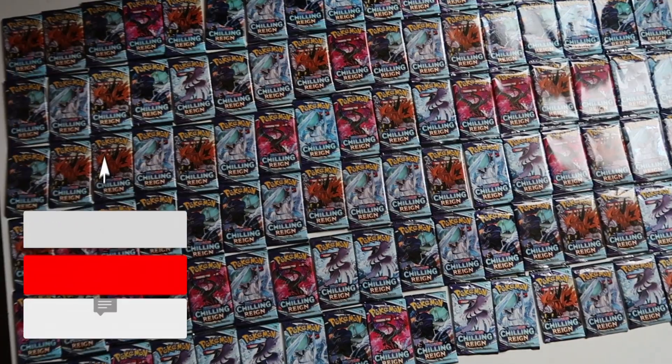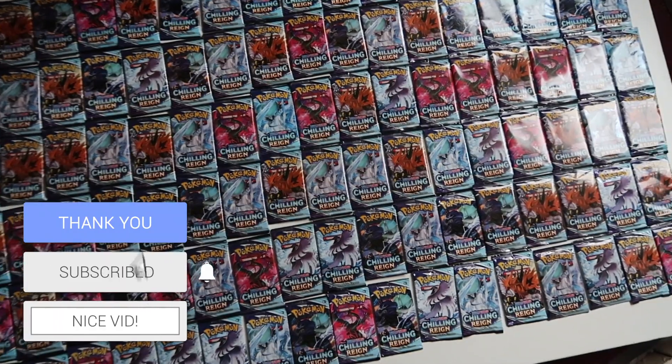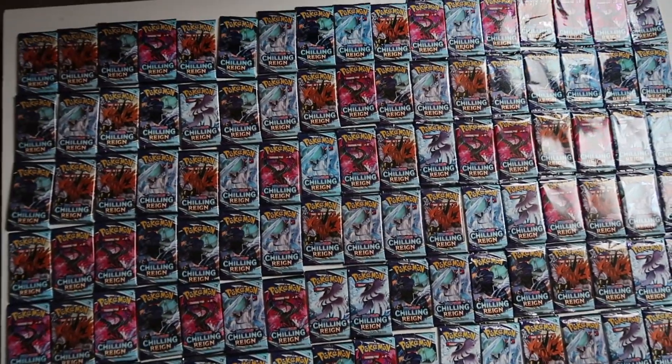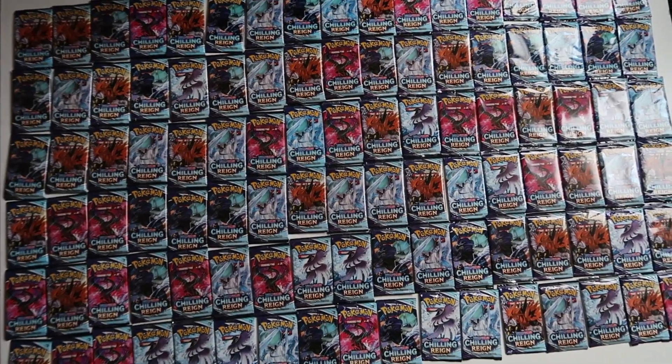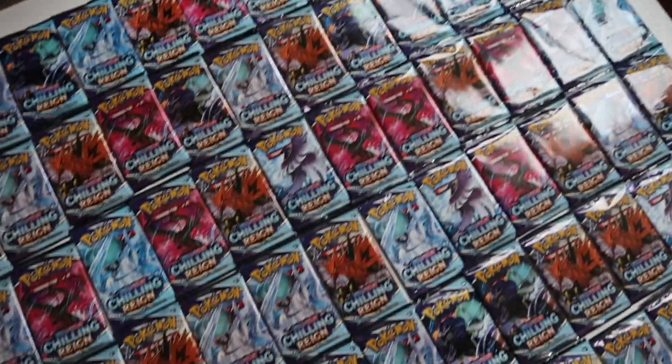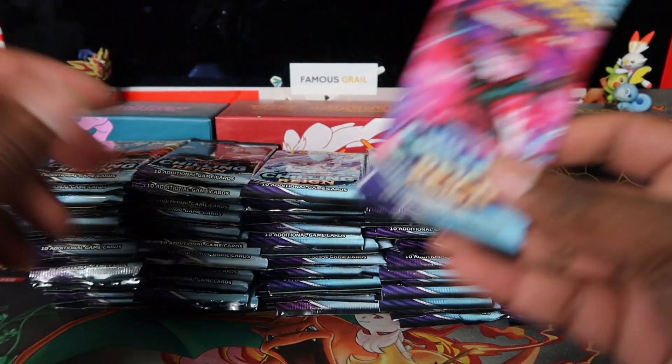Obviously we go in, we go hard. If you're new here, make sure to like and subscribe if you want to see more. We have more openings — I've got another booster box to open as well and plenty more products of Chilling Reign to come. So if you want to see more of this set, definitely subscribe. About 100 booster packs guys, let's get into this video, it's gonna be sick.